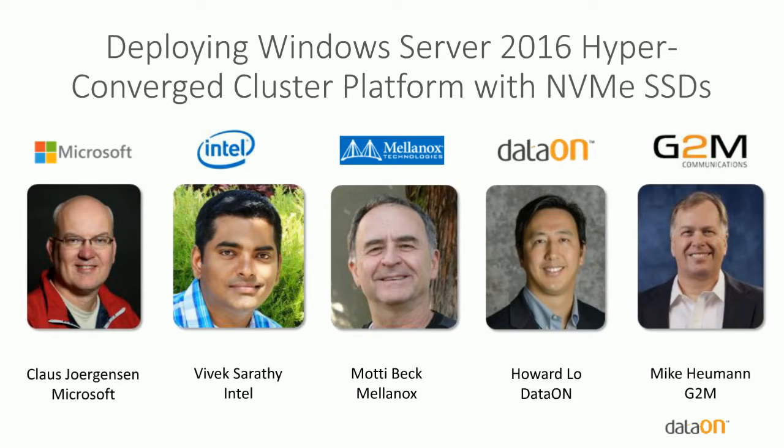Speaking with us today: Klaus Jorgensen from Microsoft, who is one of the Microsoft experts on Windows Server 2016. We also have Vivek from Intel, who'll talk about Intel's SSD offerings, especially in the NVMe space, and things they're doing on the processor side to support HCI. We have Mody Beck from Mellanox, who'll talk about RDMA and how it fits into an overall HCI fabric. Howard Lowe is the VP of Sales and Marketing at DataOn and will talk about the EVGA case study. I'm Mike Heumann, managing partner of G2M Communications.